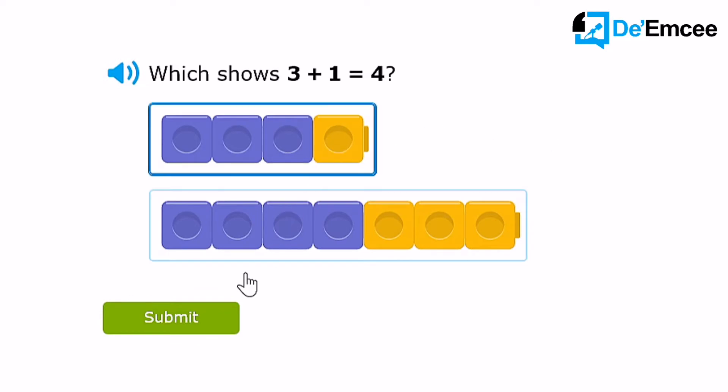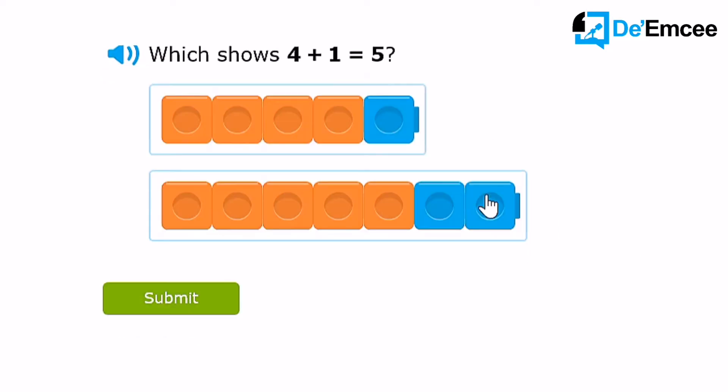3 purples, 1 yellow, 4 blocks! This one, there will be 5 at the end. 1, 2, 3, 4, 5 — yes! 4 orange, 1 blue.